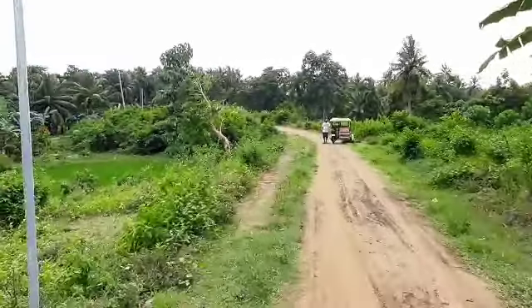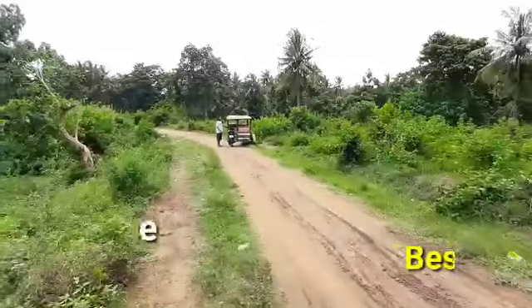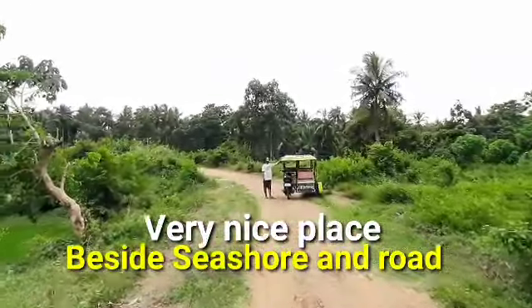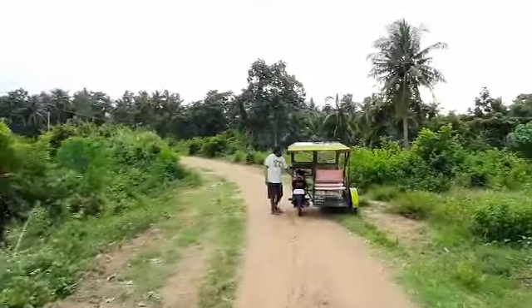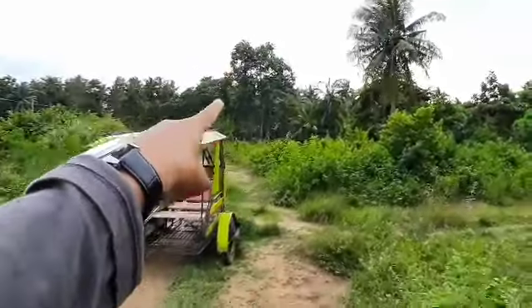Nandyan yung may-ari. Maganda ito guys, magandang tirahan dito — napaka-flat na, pwede na siyang tayuan ng bahay. Yung may-ari ng lupa, dalawa silang magkapatid, hati sila nito. Doon sa may malaking puno ng kahoy.